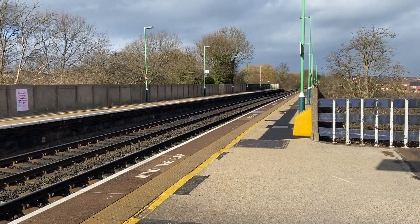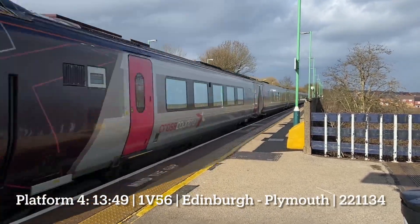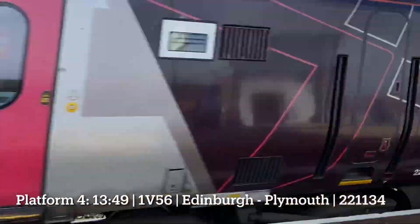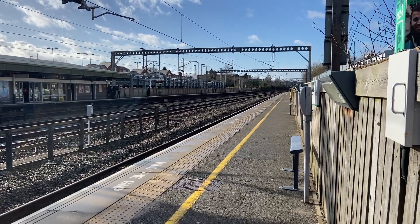Next up, a cross-country with a service from Edinburgh to Plymouth. Next up, a freight train running from Mossend to Davantrae.